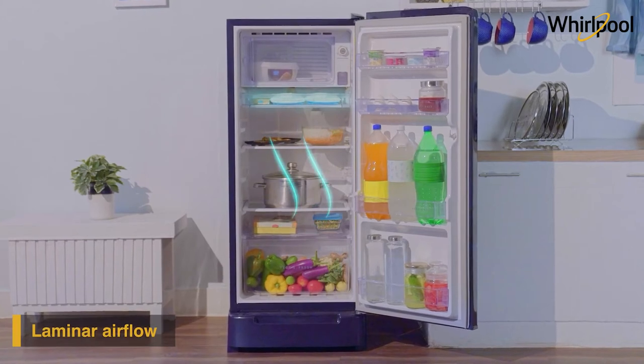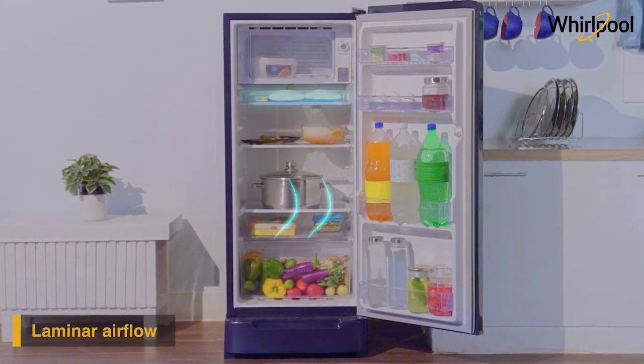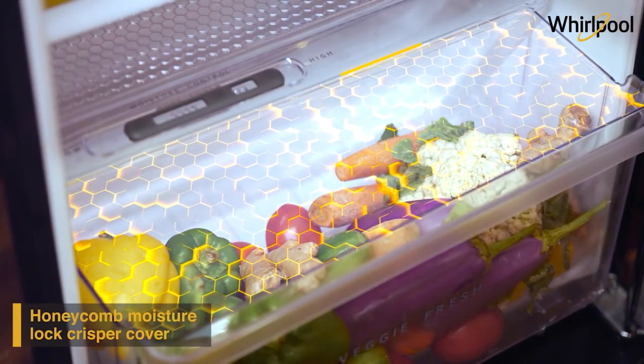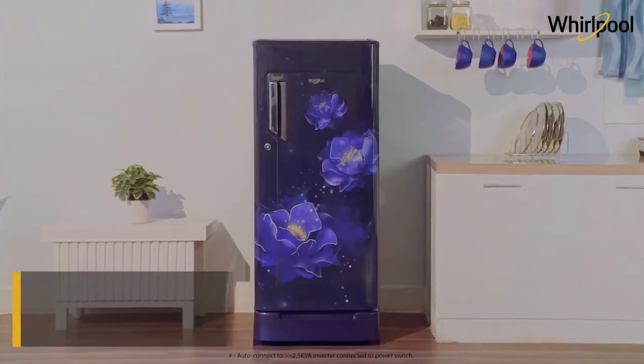Meticulously designed cooling vents at the back of the freezer regulate the airflow for uniform cooling in the refrigerator. The vegetable crisper with honeycomb moisture lock-in technology maintains optimum moisture in your vegetables.